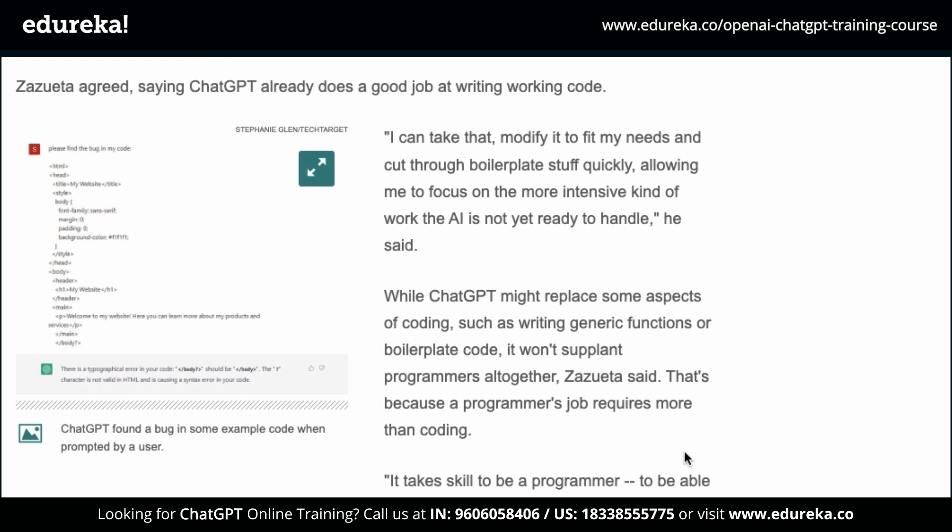While coding has definitely become easier with ChatGPT, the applications of ChatGPT don't end there. If you want a full demo of the use cases, you can watch the linked video. As a preview, let me show you how you can make a shopping list using ChatGPT.